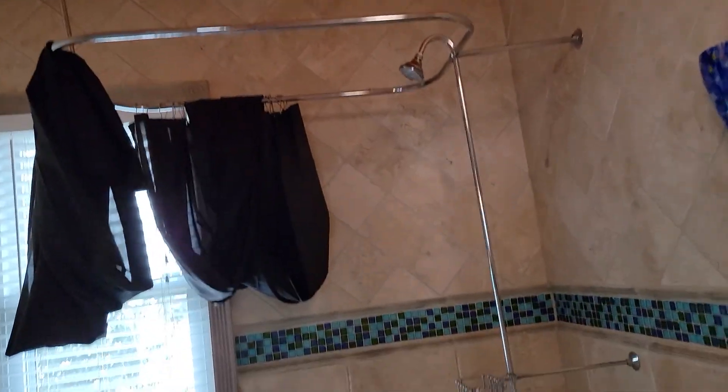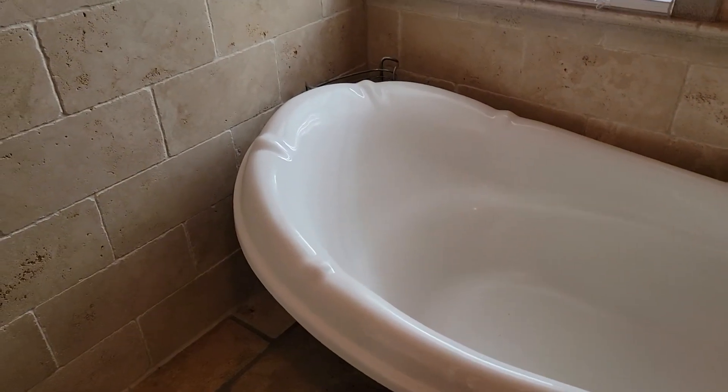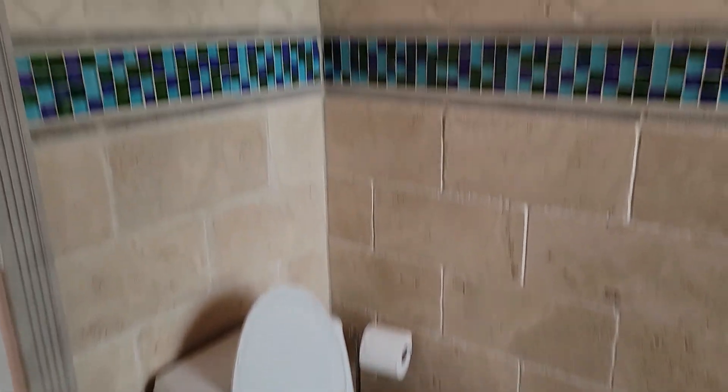There are a lot of interesting light fixtures in here, including a clawfoot tub and a sconce.